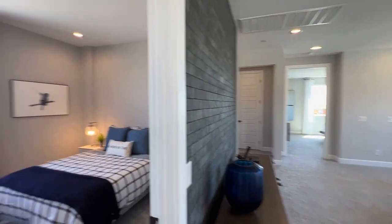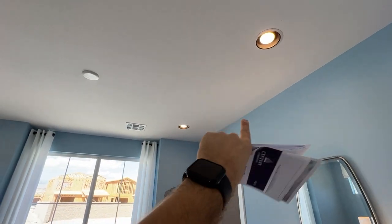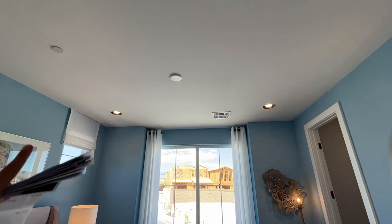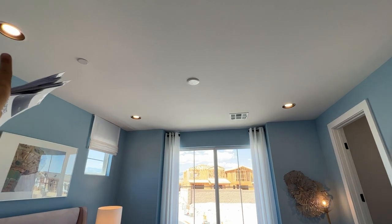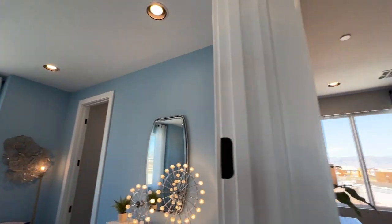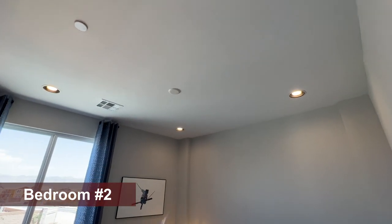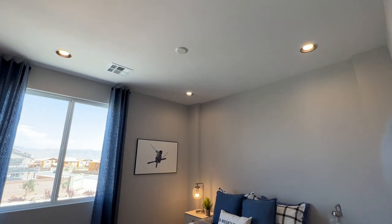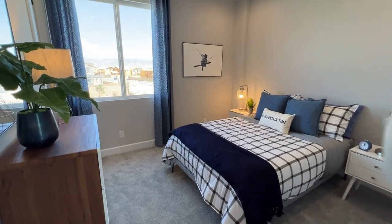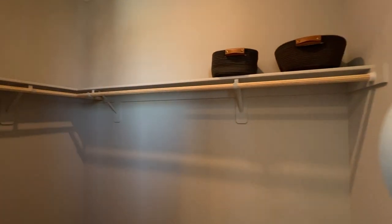The second bedroom — I want to show you these black recessed lights — those are not included. If you want four recessed lights, it'll run you around $250 for the first one including the switch, and then $150 each for the additional three, so about $600 to $650 per bedroom. The ceiling fan pre-wire is about $250 to $300 each. This bedroom is about 11 by 11 with a full walk-in closet as well.